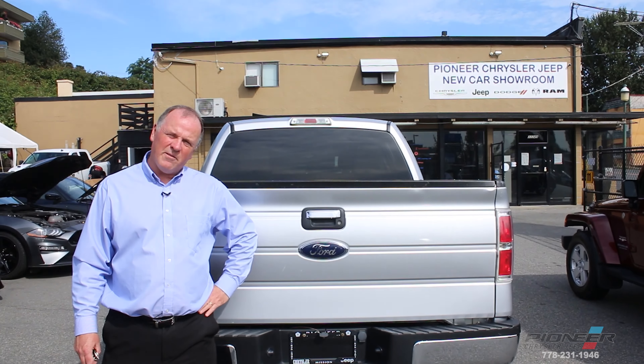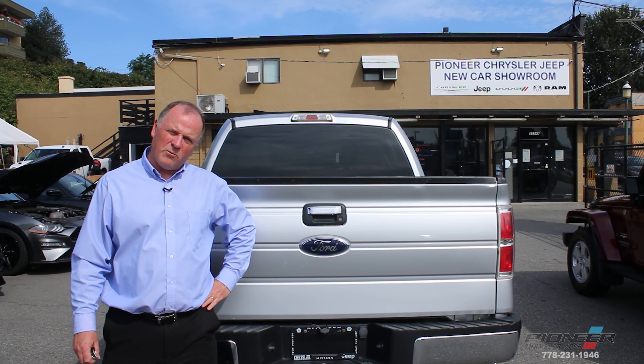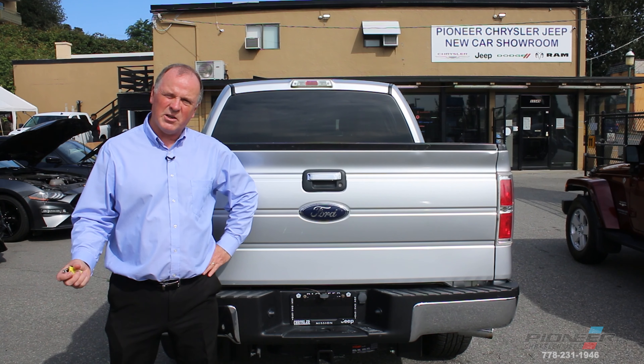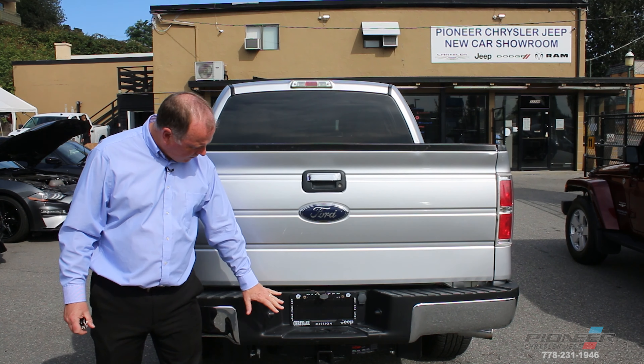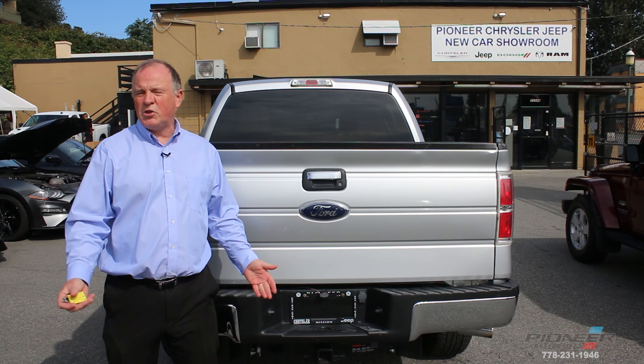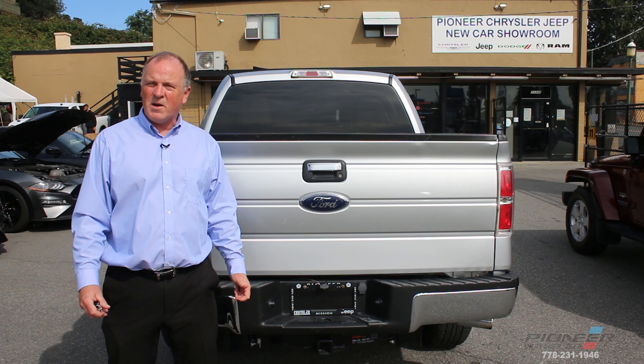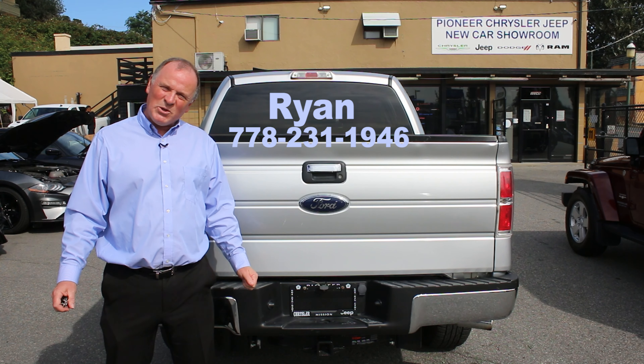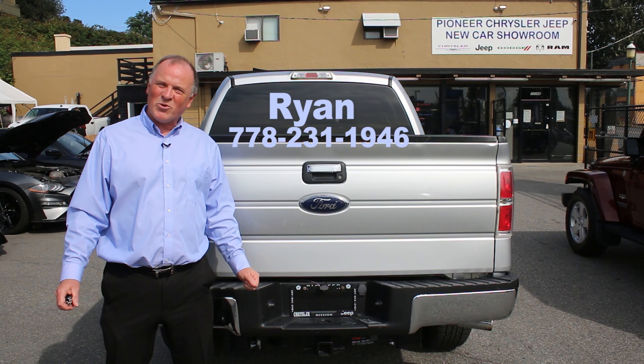So there you have it — a 2010 Ford F-150 with only a hundred thousand kilometers on it in excellent condition. New tires, new brakes, all ready for towing. I'd love to show you this truck in person. Give me a call. I'm Ryan at Pioneer Chrysler, 778-231-1946.